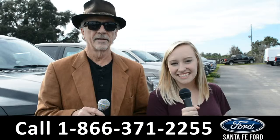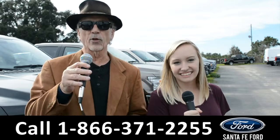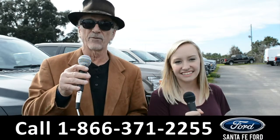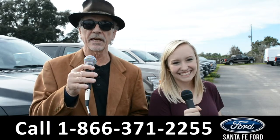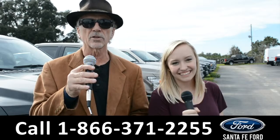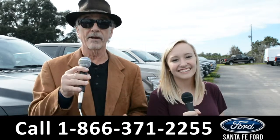Hey, this is Randy and this is Alyssa at SantaFeFord.com, Florida's premier Ford dealer with Ford makes it, we've got it. I-75 exit 399. Right now, I want you to stay tuned. We're going to take a closer look at one of our new Fords right now.